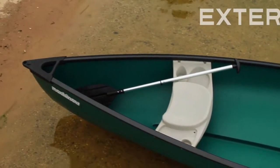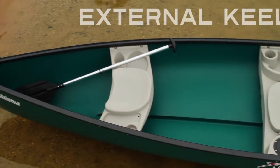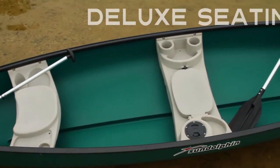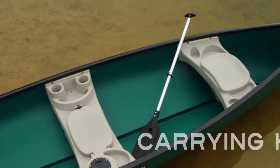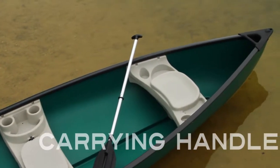The Mackinac was specially designed to give you better tracking and superior stability. There's room to fit three people comfortably. Convenient handles make it easy to carry.